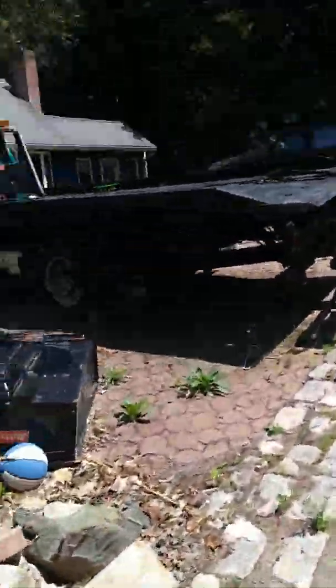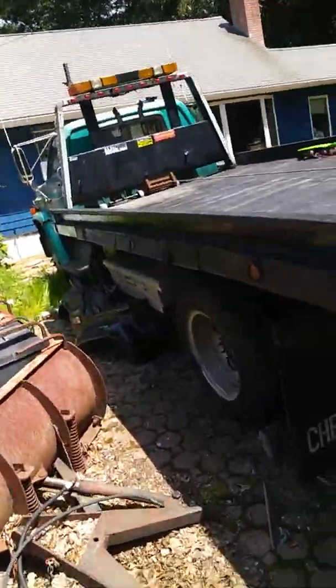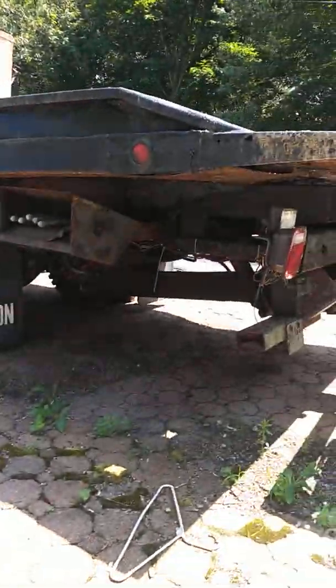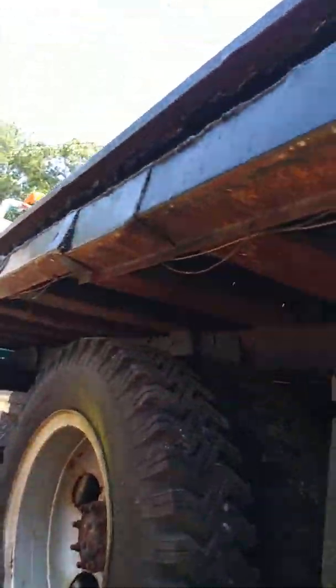Got some nice new fenders to go with it, as you can see right here. Nice pair of fenders over here. It's got three toolboxes. Underneath's nice. Just take a look.